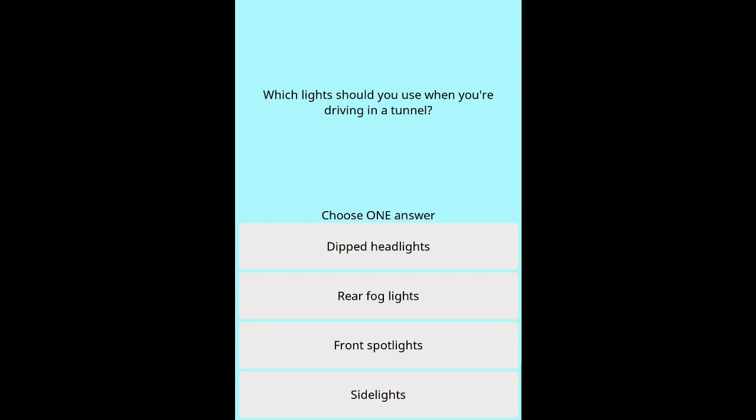Question 42: Which lights should you use when driving in a tunnel? Options: Dipped headlights. Rear fog lights. Front spotlights. Side lights.